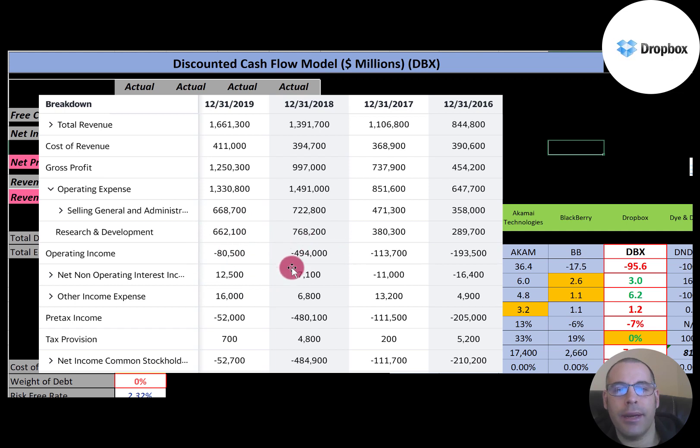Each year they have negative operating income. That's the reason they have negative net income each year — because their expenses are so high. Obviously it looks really bad that a company has negative profit, but let's look a little deeper to understand why.